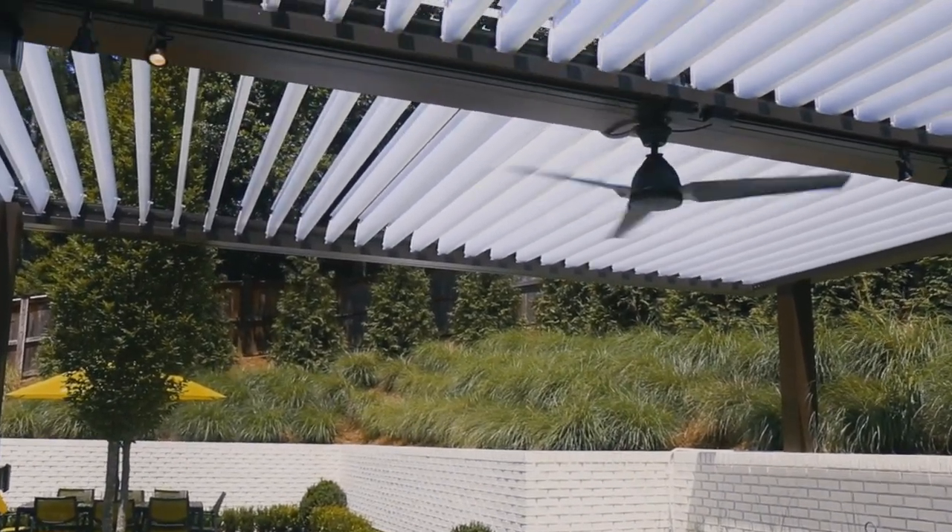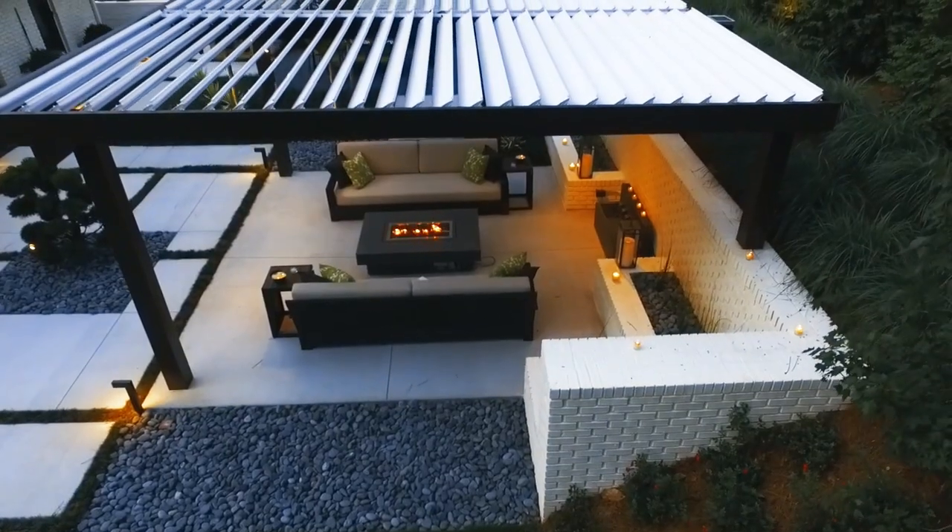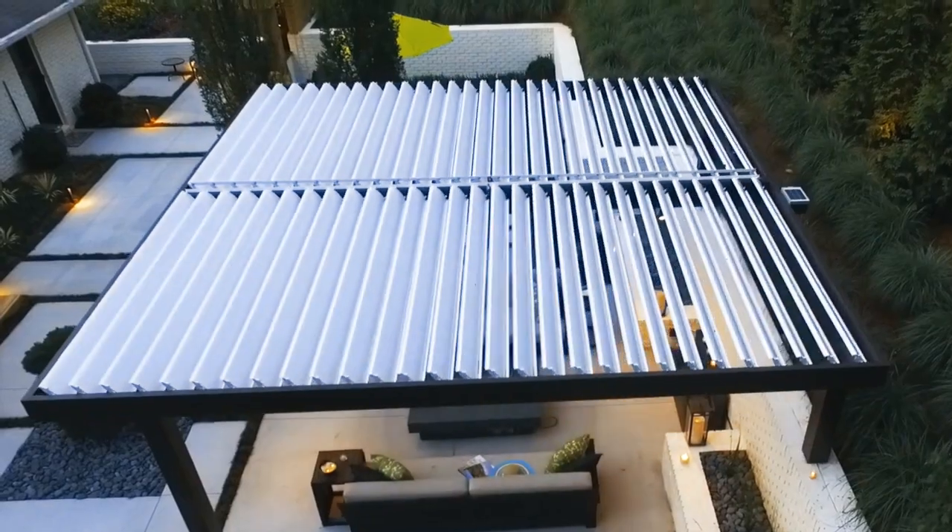Equinox Louvered Roofs are the premier motorized patio cover that creates the ultimate flexible living space. With the flip of a switch, the louvers can be fully opened, partially opened, or completely shut.